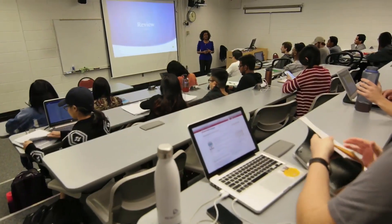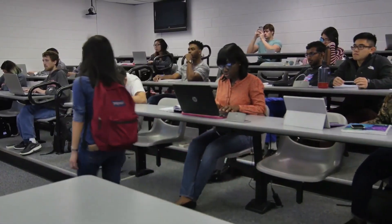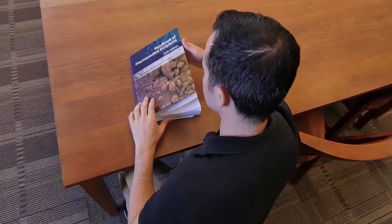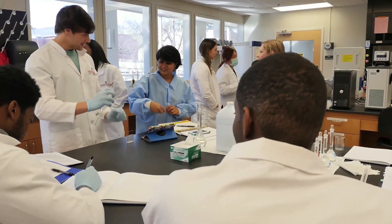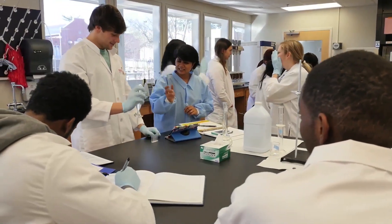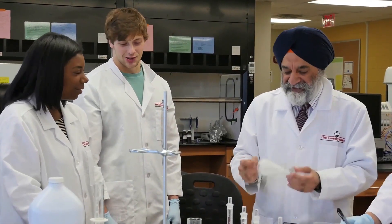Considering the advances within the biomedical industry, critical education in the pharmaceutical sciences has become a necessity. In order to prepare future leaders, institutions must offer a comprehensive and intuitive approach to effectively overcome issues prevalent within the drug development process, to ultimately provide improved outcomes for patients.